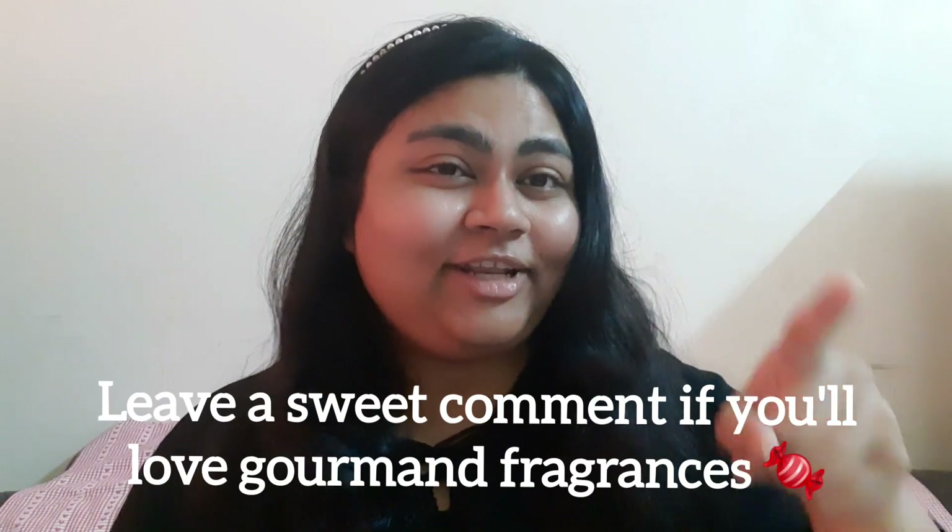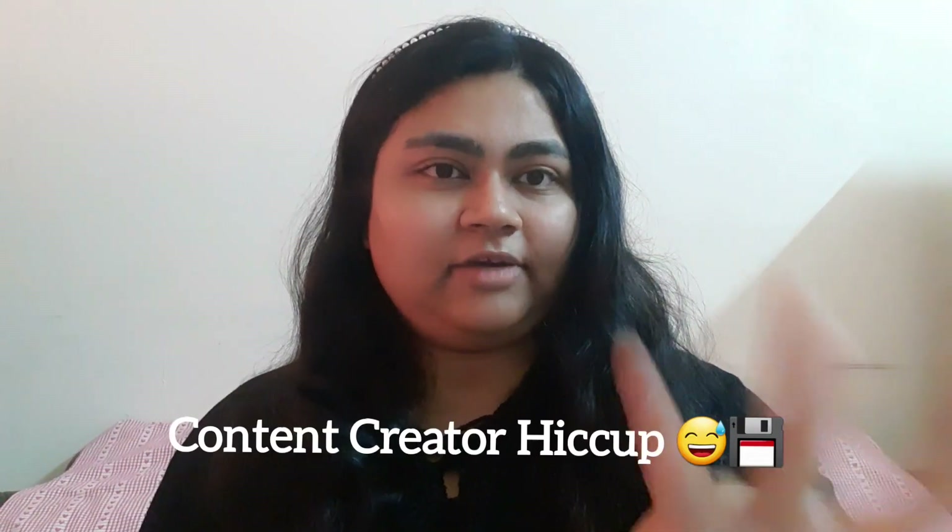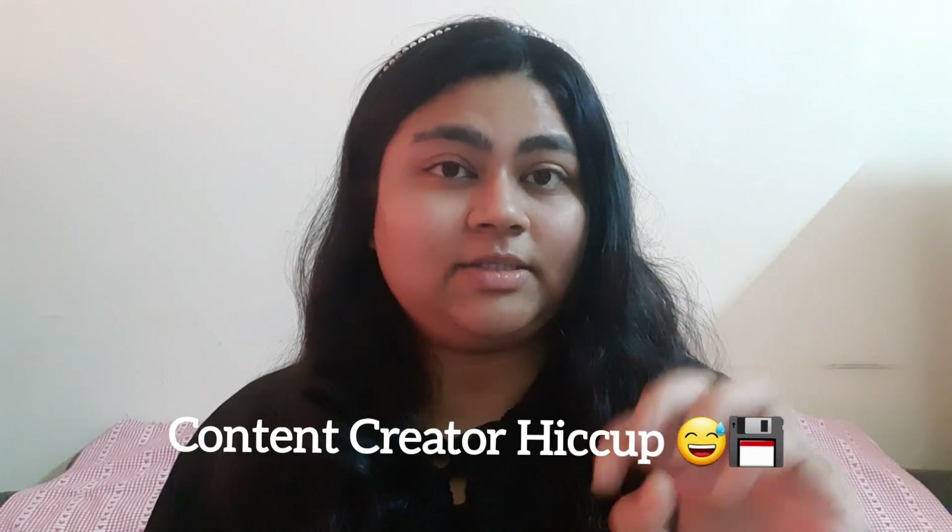There are going to be a lot of gourmand fragrances in this one, especially because winters are my favorite time and gourmand is the fragrance for winters. So if you love gourmand fragrances, this video is going to be a treat. I'm going to be skipping through this very fast because my storage is running out, so I'll just be mentioning the names.